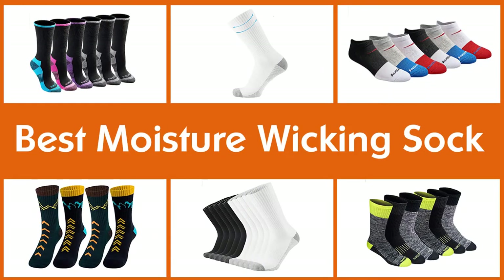Here are the five best moisture-wicking socks. Let's get started.